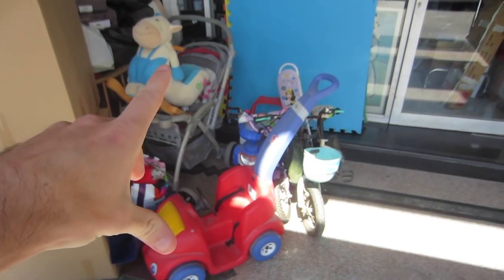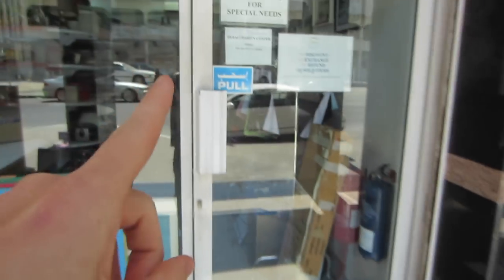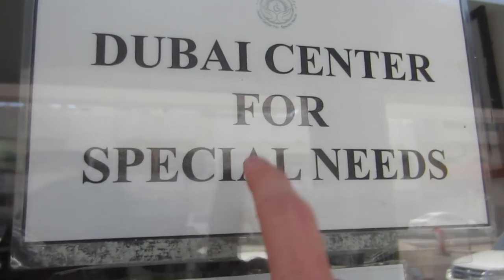Right off the bat we can tell this is looking thrifty because we got some stuff outside — I think these are donations. This is the only thrift store in Dubai, and it's supporting a Dubai center for special needs.